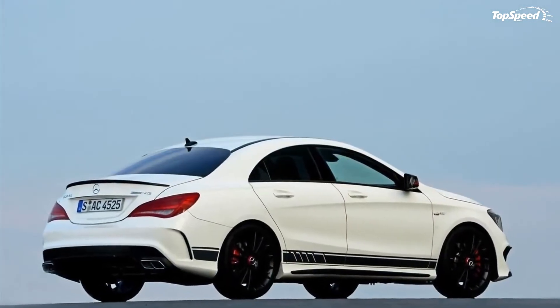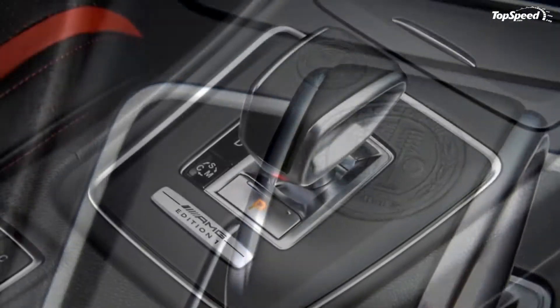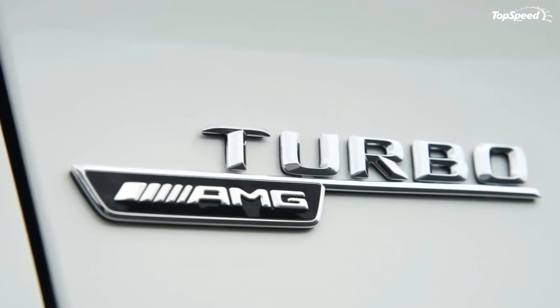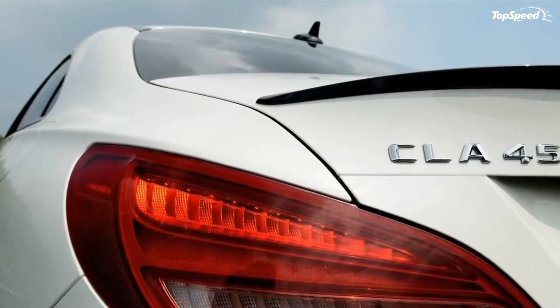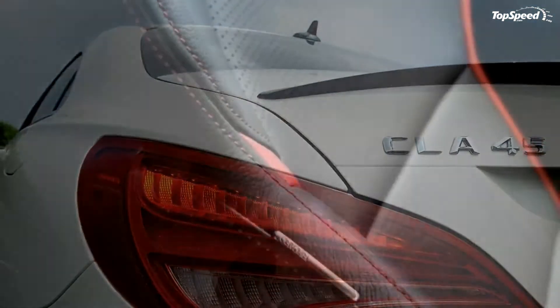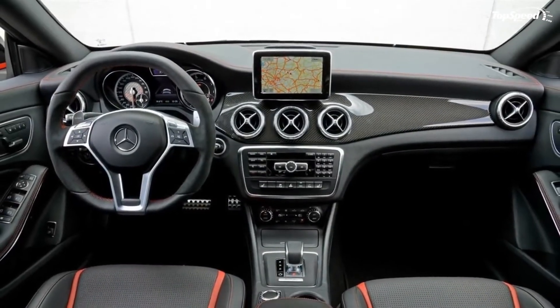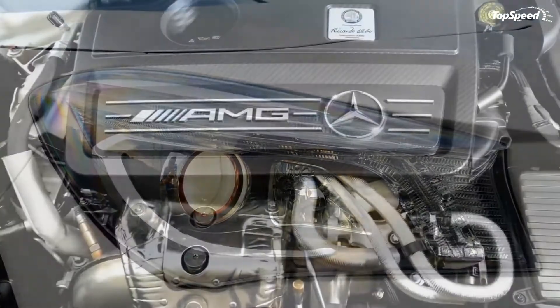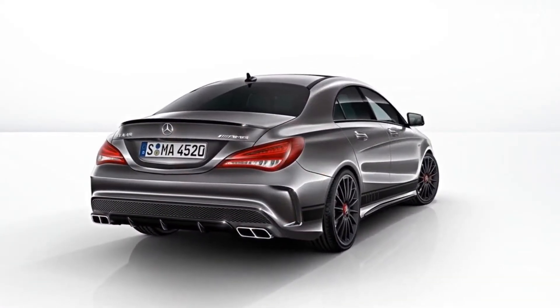If you opt for an additional intelligent light system, you will get red accents on the headlamps. The model will sit on a set of 19-inch alloy wheels in multi-spoke design, painted in matte black with special AMG hub caps and red painted brake calipers. Other than these additions, the new Edition 1 looks identical to the standard CLA 45 AMG. It gets the usual AMG twin blade radiator grille and cross strut in the AMG front apron, large air intakes, AMG side sills, AMG rear apron and an AMG sports exhaust system.